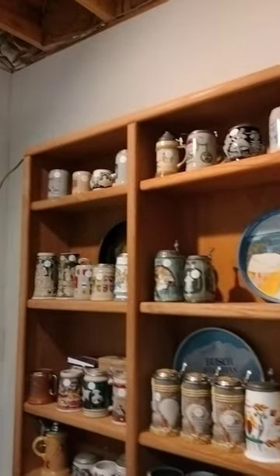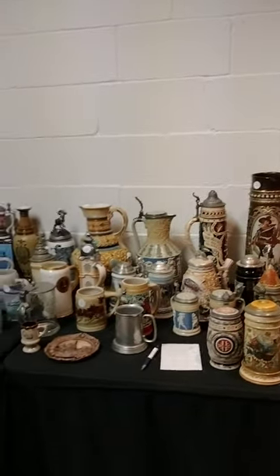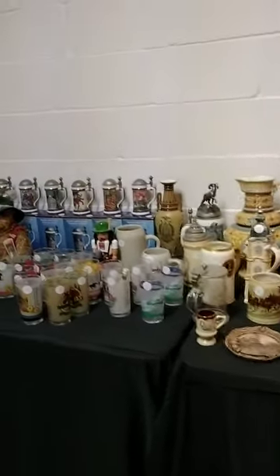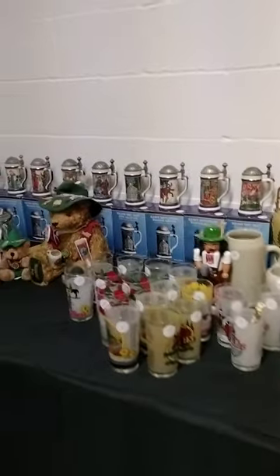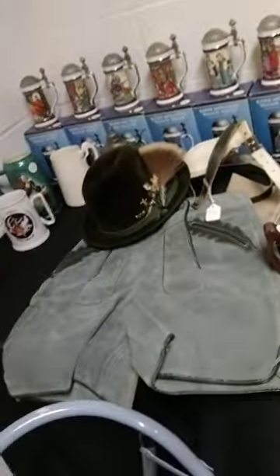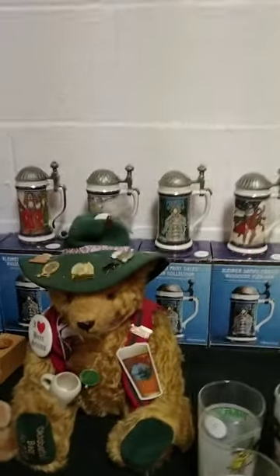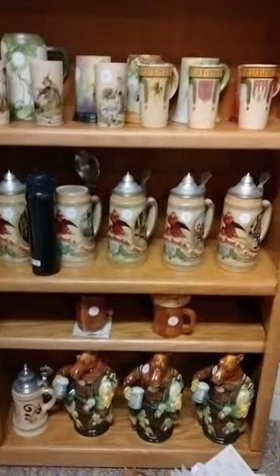We have three cases full of steins. Our crew is still doing research on their value, but it'll all be priced soon. We even have a Lederhosen. All of the Bavarian fun things are here — a little Bavarian bear, more steins, and the bookcase.